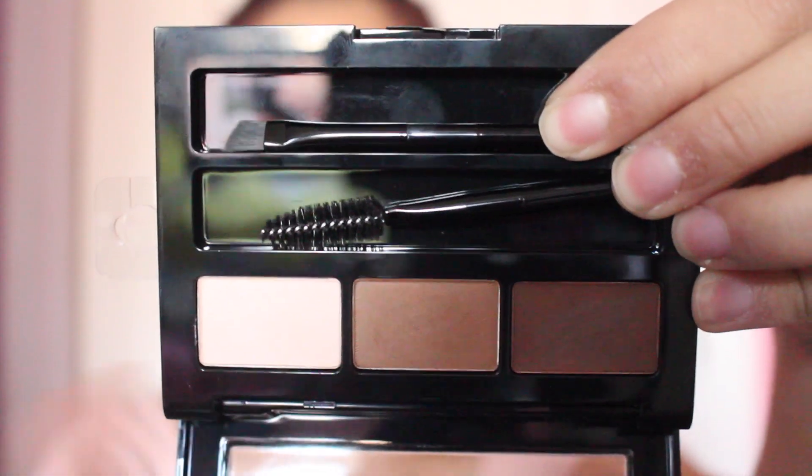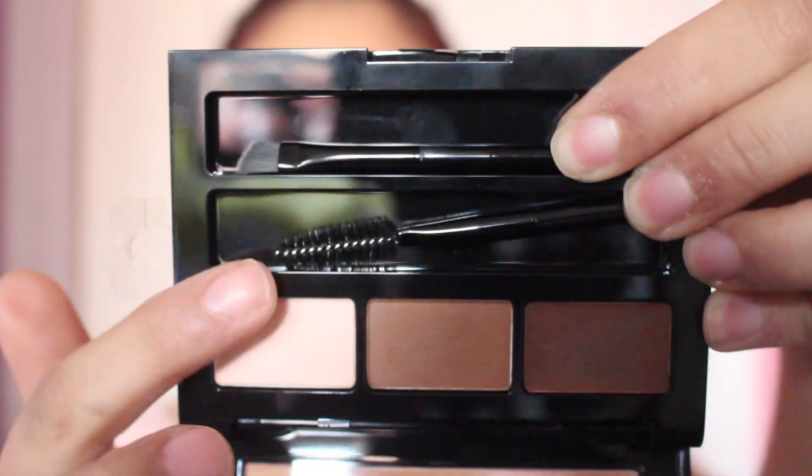By the way, I got this in the shade Auburn. It comes with only three shades — a light brown, dark brown, and auburn. I'm glad that it comes with a reddish shade to go along with my orange hair. This palette retails for $10.99, which is kind of steep for drugstore, but you have to think about everything you get inside: the two powders, the pomade, and two brushes.